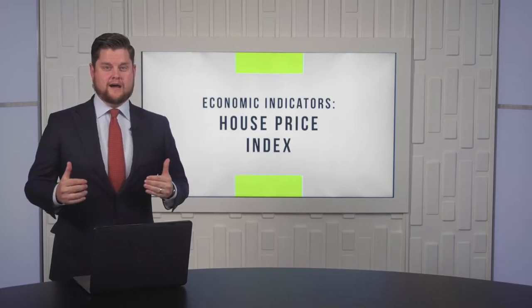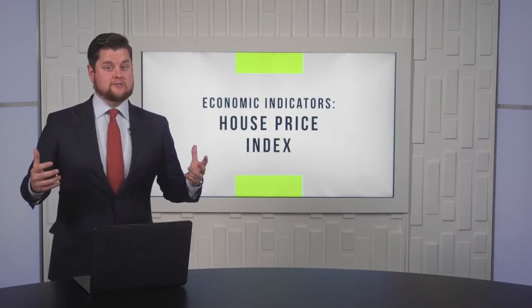This week on Money & Lease, we're talking through the economic indicator known as the House Price Index.